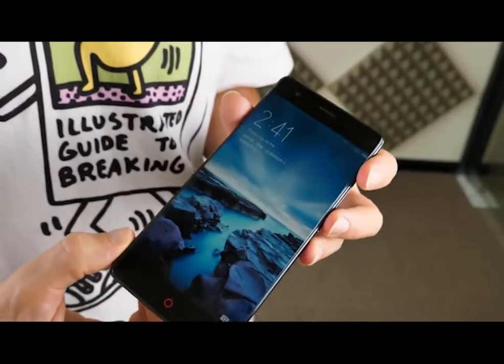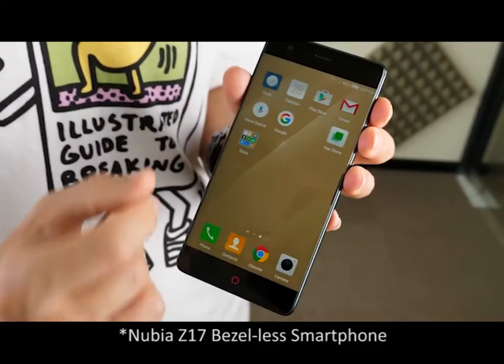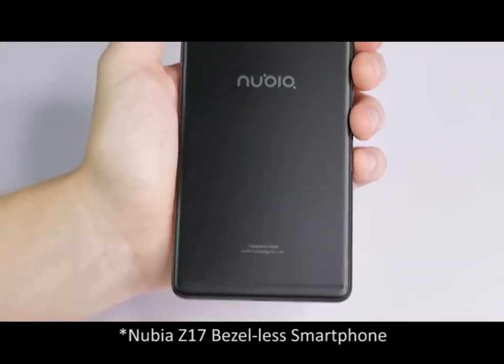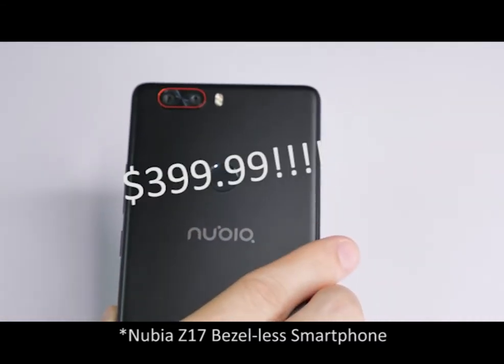If you're looking for a new phone, then the Nubia Z17 is a very solid choice. With a sleek bezel-less design and a powerful camera, the Nubia Z17 comes with flagship specs but only a mid-range price. You can pick it up now for as low as $389.99.